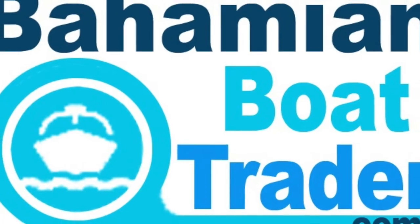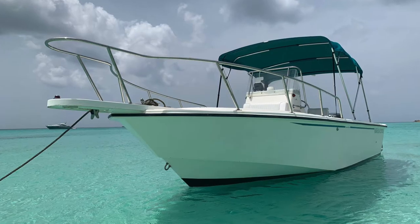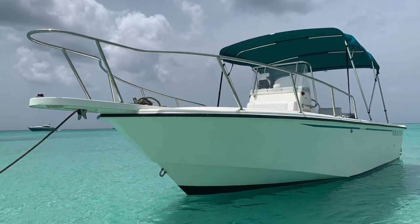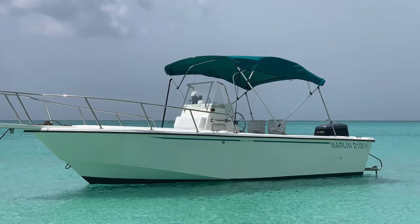Hi, this is Andrew from BahamianBoatTrader.com, the Bahamas' number one source for buying and selling boats. Today's boat is a 1996 21-foot Marlin center console. It's powered by a Yamaha 250-horsepower two-stroke outboard with only 370 hours on it.